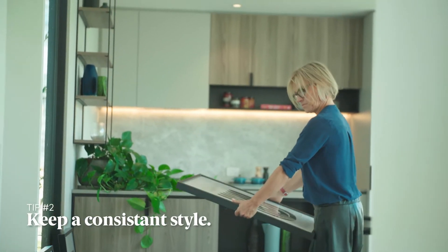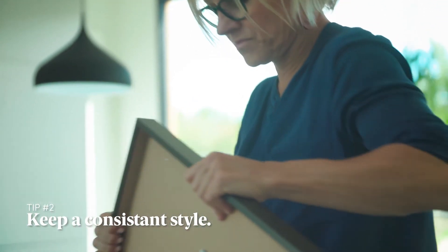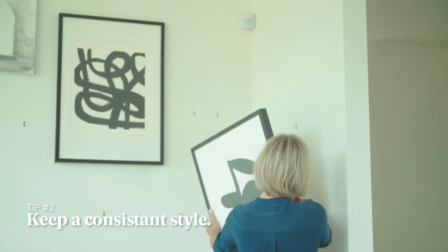The second thing when I'm doing the wall is I choose the pieces and I will either choose one cohesive factor — all the same frames or all the same design.